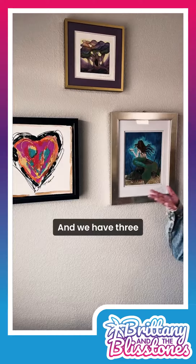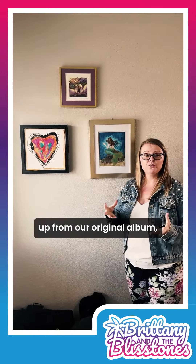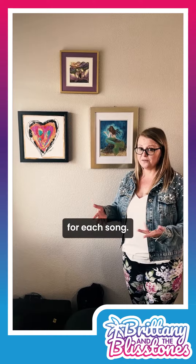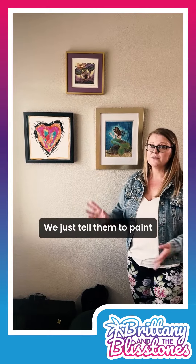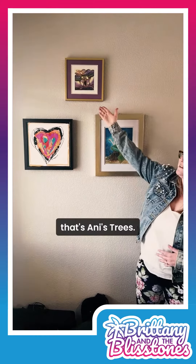We have three of the five pieces up from our original album, La La Love. We have a piece of art commissioned by an artist for each song. We don't give them any direction — we just tell them to paint what they hear in the song. So this is La La Love, this is Mermaid, and that's Ani's Trees.